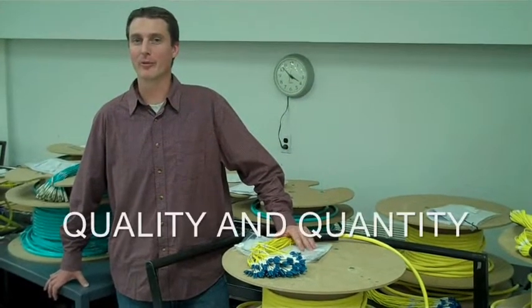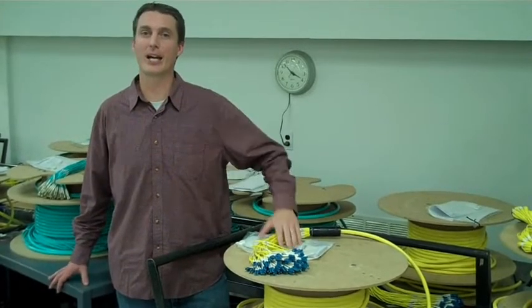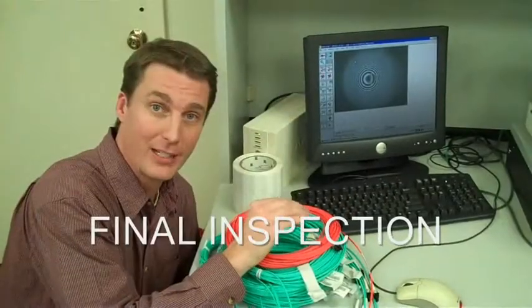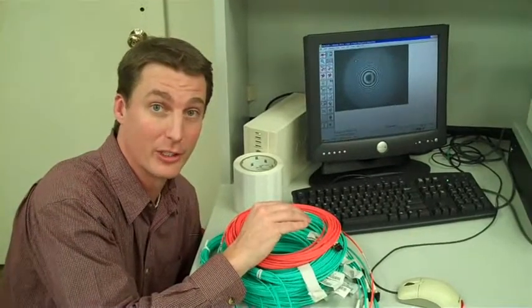Factory termination allows us to provide you with large quantity flexibility with zero sacrifice on quality. The final inspection in our QC lab ensures that all the processes were done correctly. As you can see, the repeatability of key manufacturing steps ensures you have the highest quality assembly available.